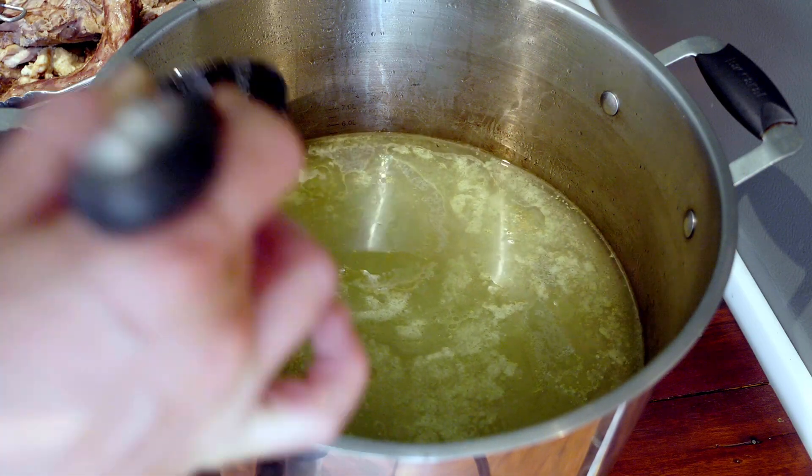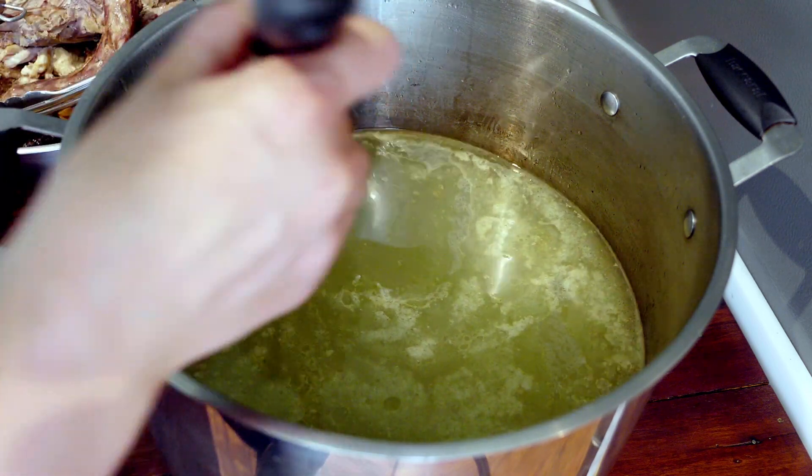Before putting the duck broth into litre or quart-sized mason jars, I skimmed off the fat from the surface.